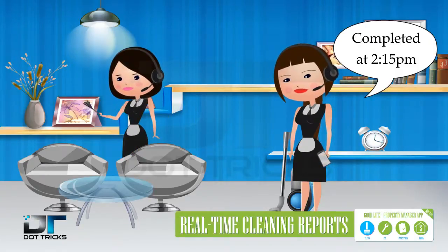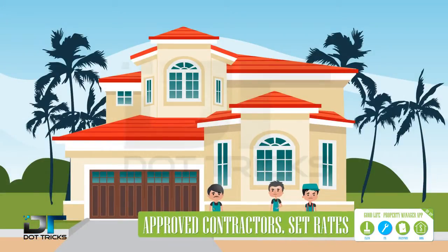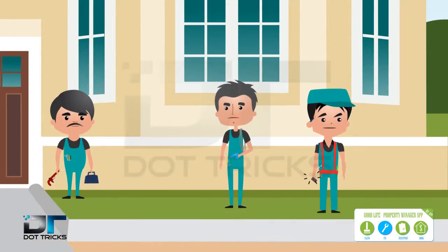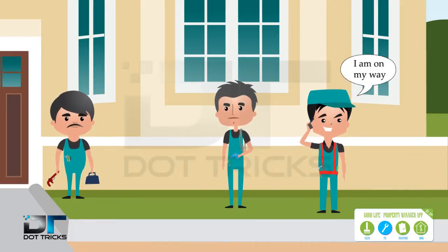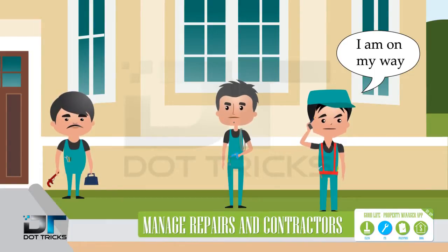Choose from pre-screened contractors that are reliable and fairly priced. Congrats — you are now in control of your very own home repair crew. Handymen, electricians and plumbers are all one click away. Your field agents send digital reports to your iPhone seconds after inspecting your property.